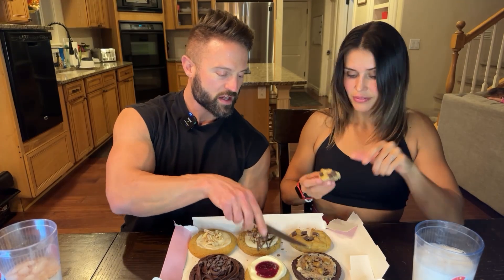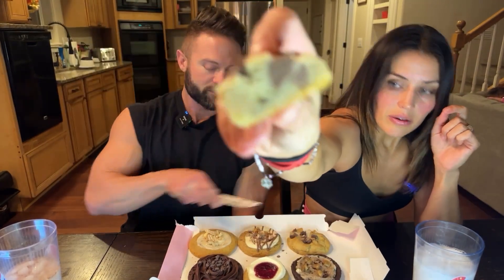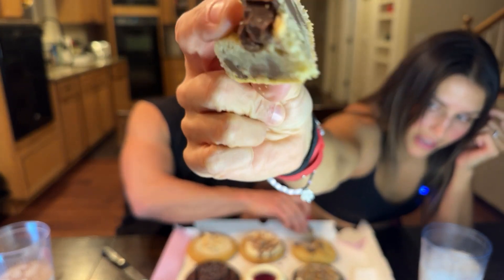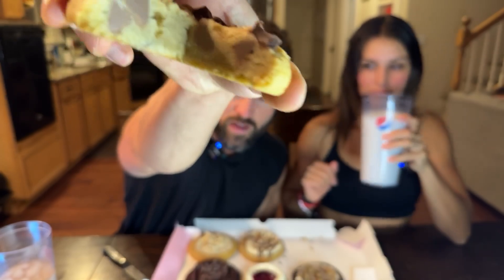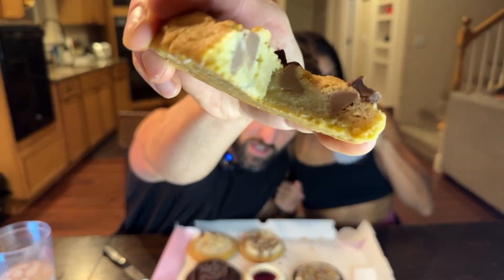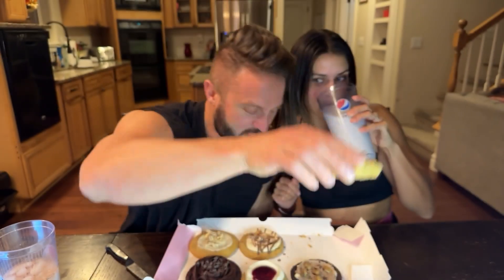Starting with the least favorite — the double chocolate chip. It looks like they have the regular chocolate chip cookie plus the semi-sweet. It tastes like their chocolate chip cookie, which is really good. This one's a little thicker — you got some chunks in there. I like the thickness of that one. If you just want a cookie with some milk, that's the one.